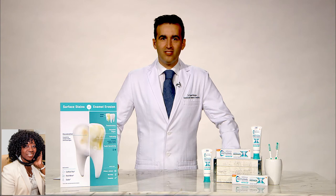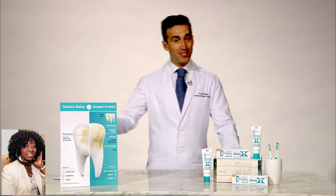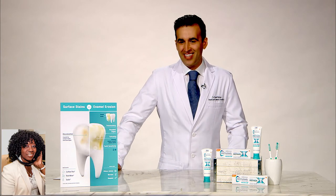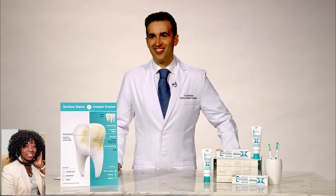Dr. Nathan, they told me that you're a celebrity dentist. What does that mean? Well, I treat everyone, but I'm fortunate to have some celebrity clients as well, so they've titled me the celebrity dentist. Do you treat the regular patients like celebrities when they come to you? I treat everybody like they're royalty. I love that.